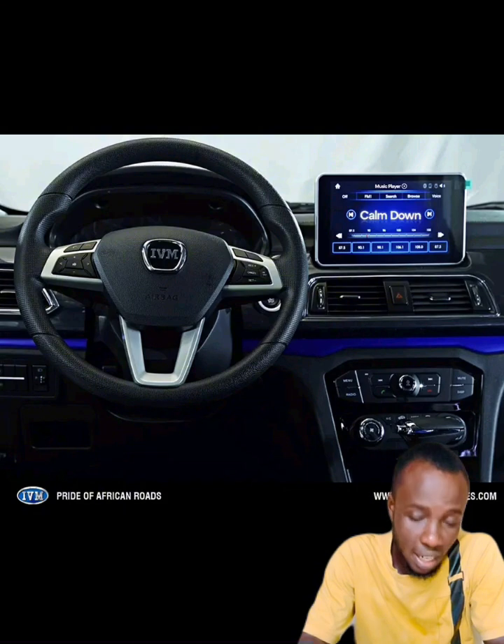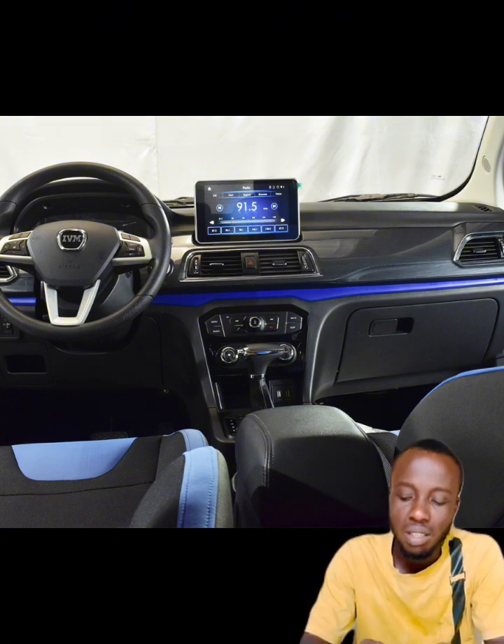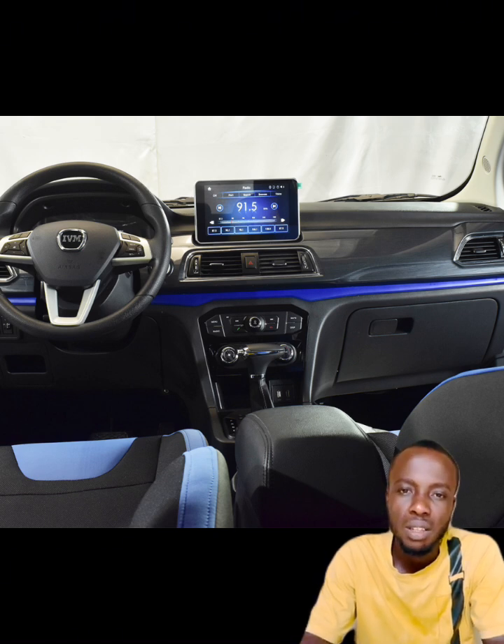Coming to the interior features: it comes with power steering for easy navigation, and a 12-inch display. This 12-inch display comes with so many features including AM/FM, MP3, MP4, MP5, Wi-Fi, Bluetooth, flash drive, and SD card. This means you can do absolutely everything — from browsing with Wi-Fi, inserting an SD card for music, connecting via Bluetooth, and using a flash drive, among many other things.